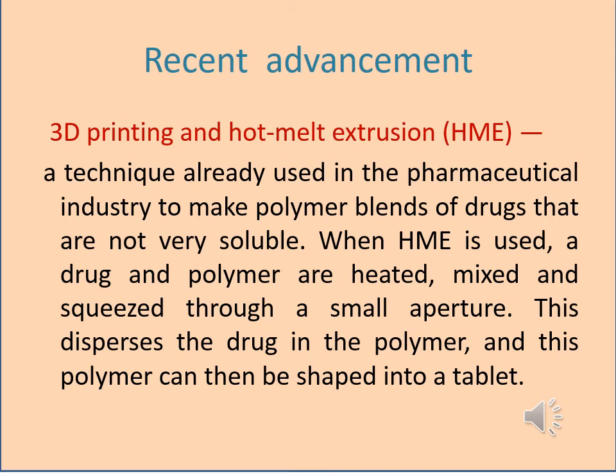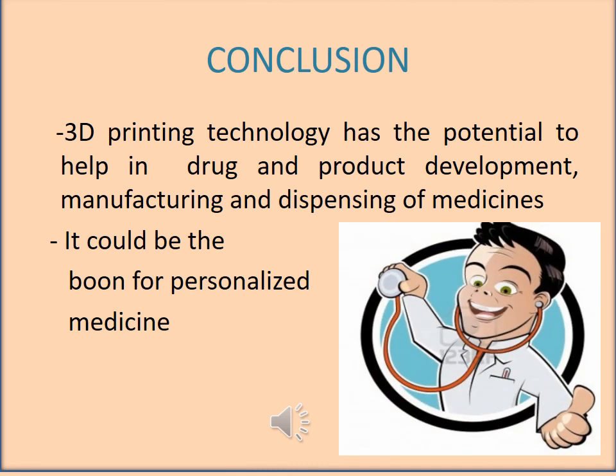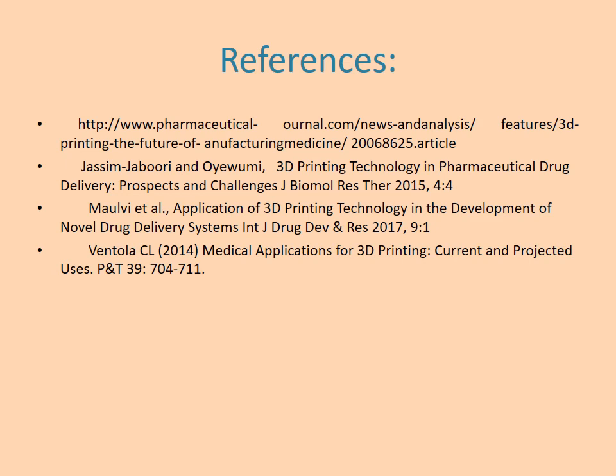Hot melt extrusion (HME) is a technique already used in the pharmaceutical industry to make polymer blends of drugs that are not very soluble. When HME is used, a drug and polymers are heated, mixed, and squeezed through a small aperture, which disperses the drug in the polymer and allows it to be shaped into a tablet. Although practical formulation of such novel dosage forms is complicated, scientists are certain that the modern pharmaceutical industry is seeing a turning point, and that 3D printing is set to reorganize the way we look at medicine. No need to be surprised if you see a 3D printer in every doctor's office and hospital in the near future — 3D printing technology has the potential to be a boon for personalized medicine.